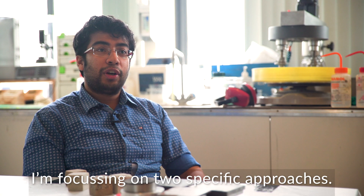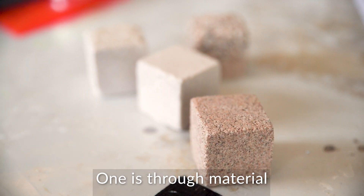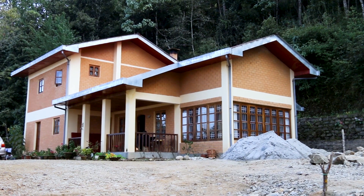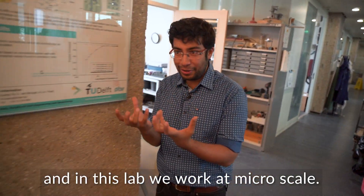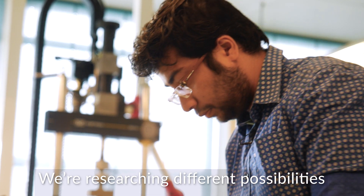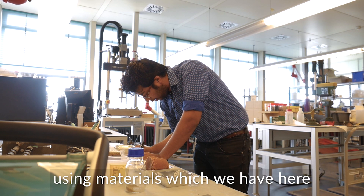I am focusing on two specific approaches: one is through material and one is through design. We are at Microlab in the Civil Department, and in this lab we work at microscale. We are researching different possibilities to build or to construct earth bricks using materials which we have here.